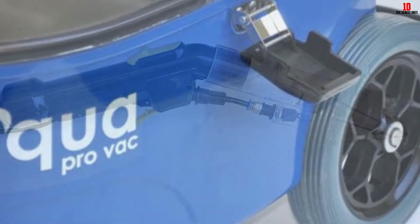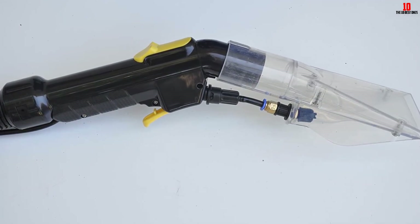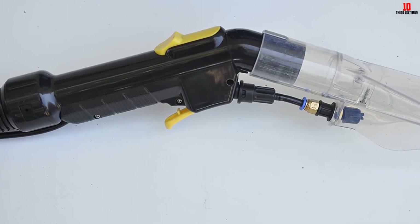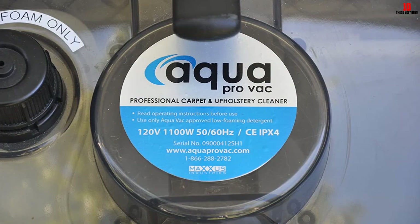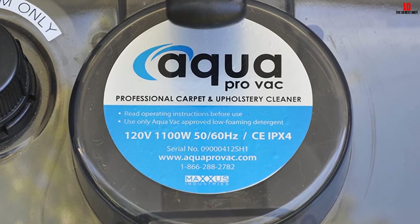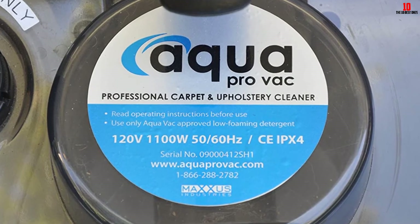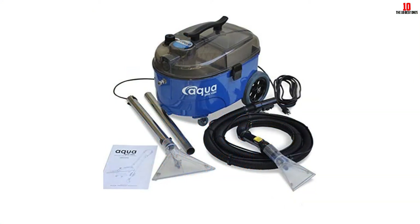Included in the package are two attachments and a long hose. The attachments are only different in terms of size and color. You can use the large attachment on carpets, while the other is best for upholstery and other tight spots. This device uses water pressure to extract dirt. It does not include a brush, so you have to agitate the surface with a separate brush before you extract the stain, which is too much work considering that most units on this list have brush attachments.